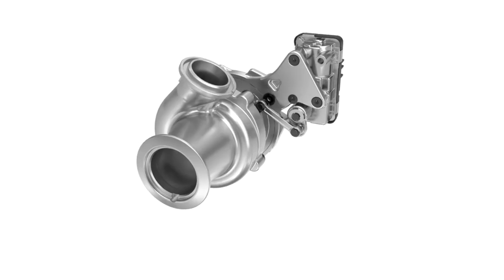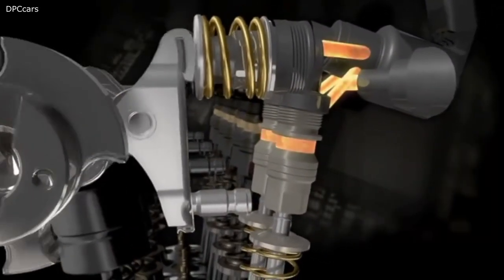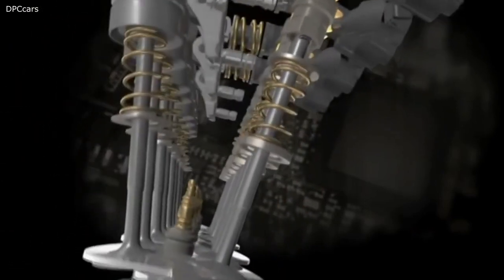The new turbo design minimizes turbo lag, while the direct injection and MultiAir 3 valve control system provide highly efficient management of combustion and emissions.